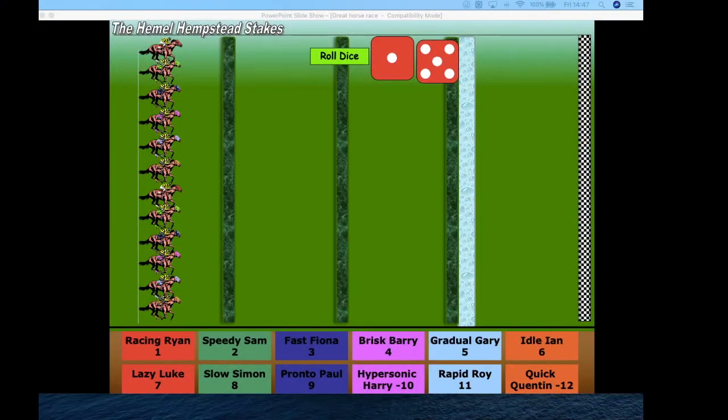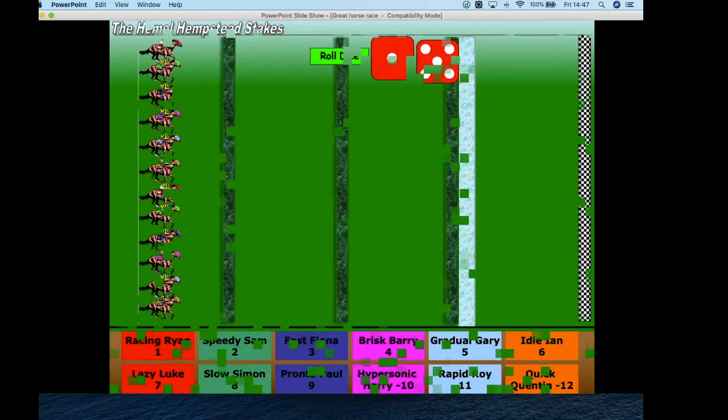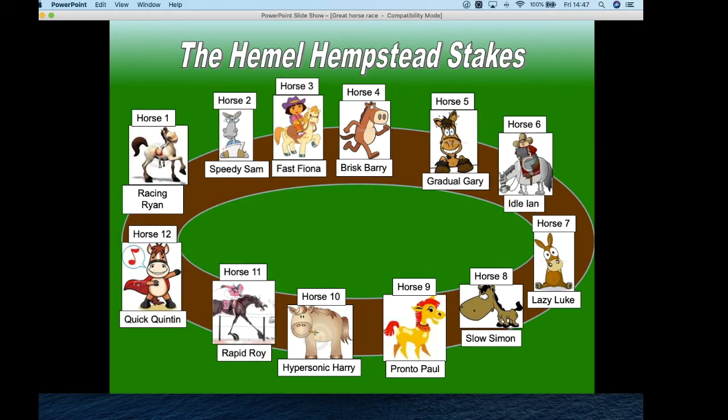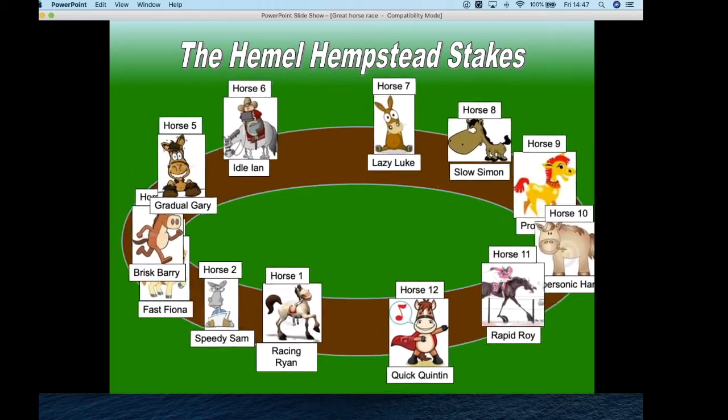So we've got Racing Ryan, Speedy Sam, Fast Fiona, Barry Brisket — that's four — Gradual Gary, Idle Ian, Lazy Luke is seven, Slow Simon is eight, Pronto Paul is nine, Hypersonic Harry is eight, Rapid Boy is 11, and Quick Quentin is 12. So pick one of those numbers — whether it's going to be five or whether it's going to be 12. Pick one and we'll see whether you win the race.